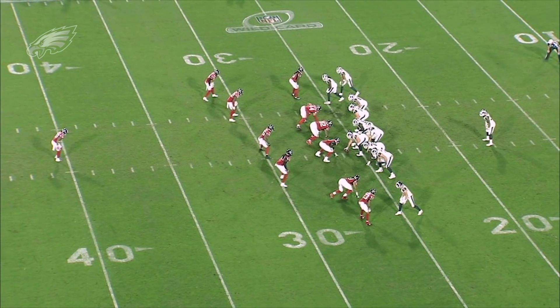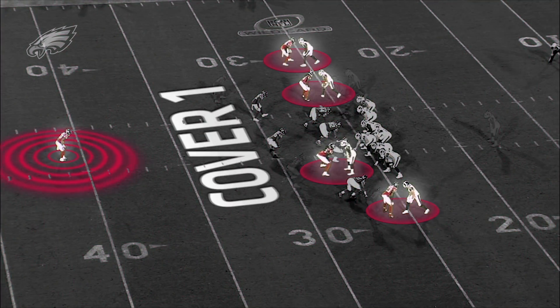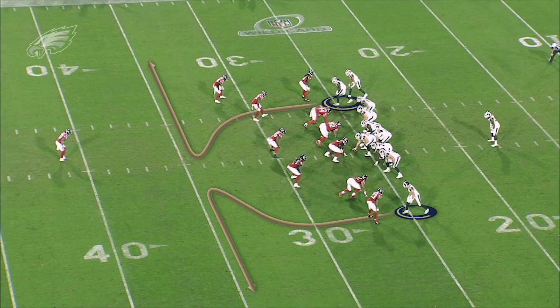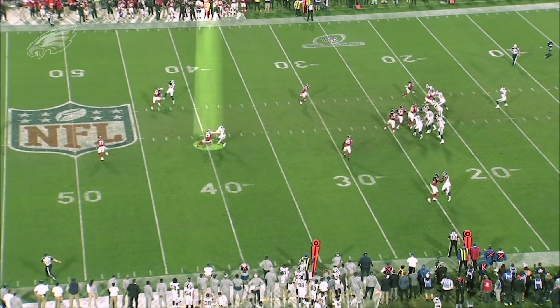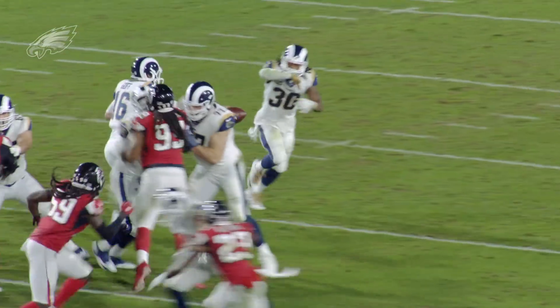But also the Falcons play man-to-man, cover one — that's the man-to-man version of single high. The Rams came out with one of their staple concepts; they wanted to attack cover one. This is Alford against Cooper Cupp. Cupp's going to run inside with an inside stem and try to break outside to win. Alford makes a really good play. So this was cover one.